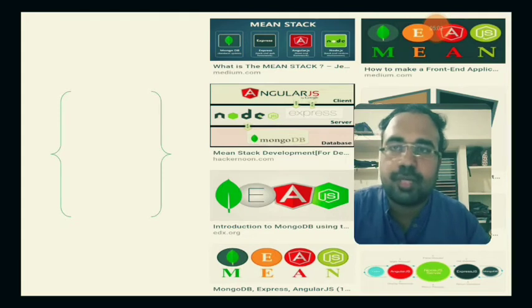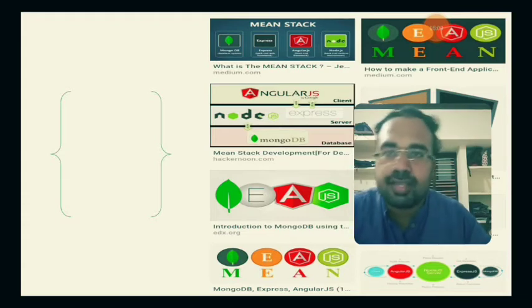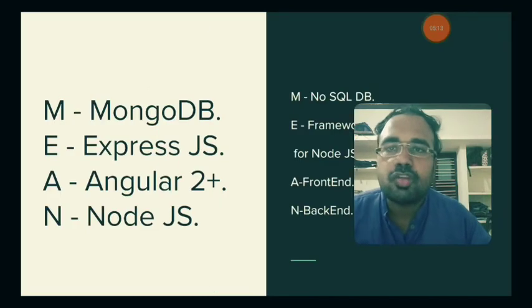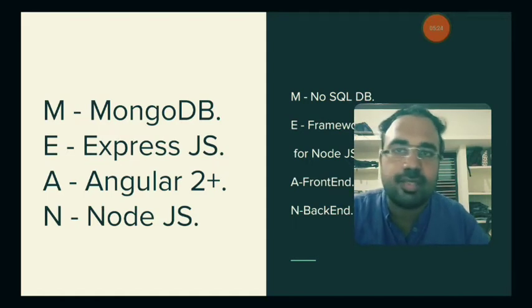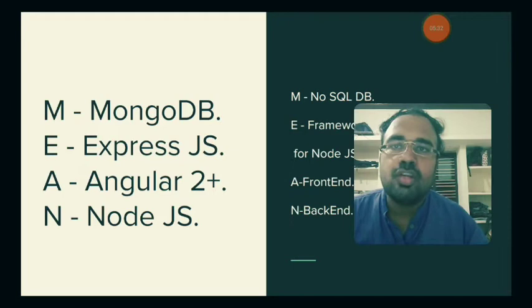Now let's understand the basics of the name MEAN Stack with some images. The M in MEAN stands for MongoDB. There are two types of databases: SQL and NoSQL. MongoDB is a NoSQL database — this is a new concept. It is very easy to develop with, works well with latest technologies, and JavaScript is very easy to link with NoSQL. It is very easy to integrate a database and work in production or development.